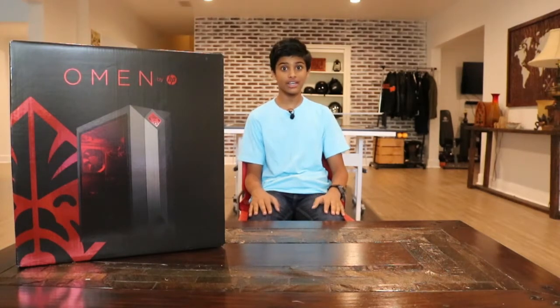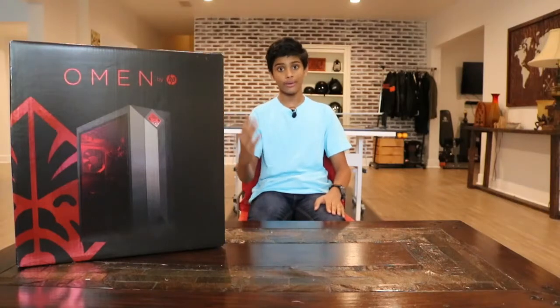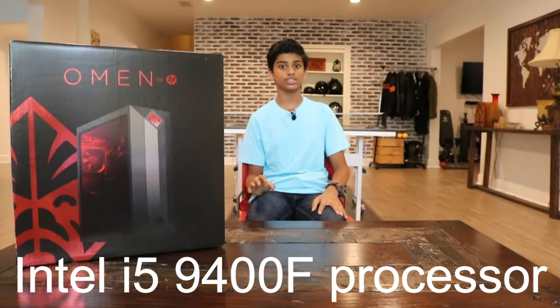Assalamu alaikum, my name is Alicia Zahid and today I just got my new gaming PC. This is Omen by HP. This has a 9th generation Intel i5-9400F processor.